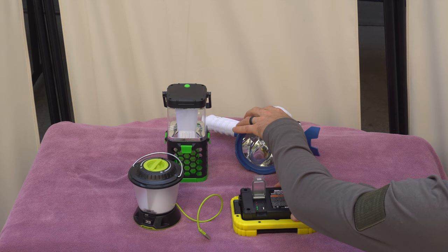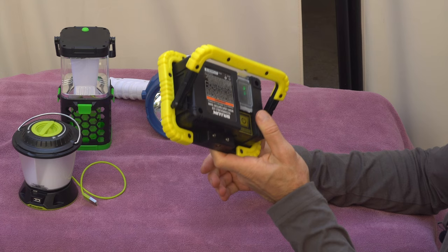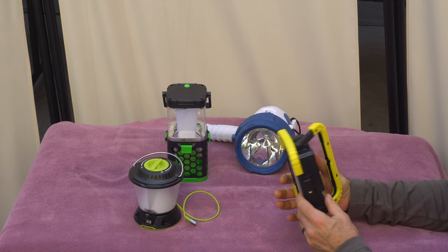This one also has a tripod mount, so if you have a regular camera tripod, this becomes a work light. Of course it's portable and USB rechargeable — it's enough light for most projects.